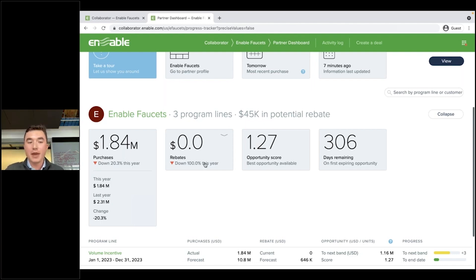If they've currently earned any rebate, that would be apparent here. If I open up this tile, they can see the amount of rebate that they've earned with you over the whole previous year.